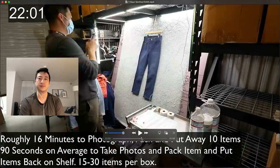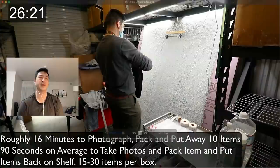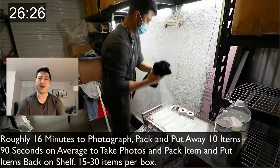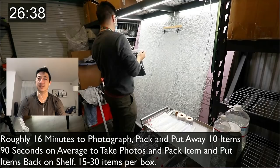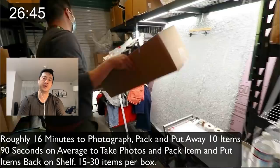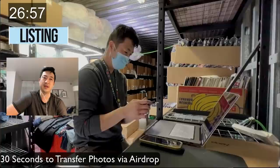At the very end, I put the items away in the box and carry it to the shelf. I put between 15 and 30 items in each box. There is no break between photos and listing — I go directly into listing because I want to get done with eBay as soon as possible.